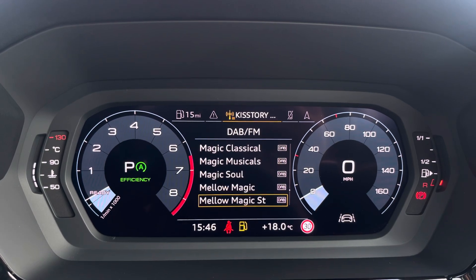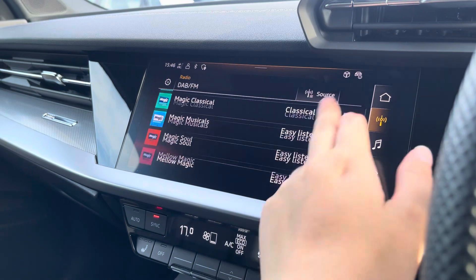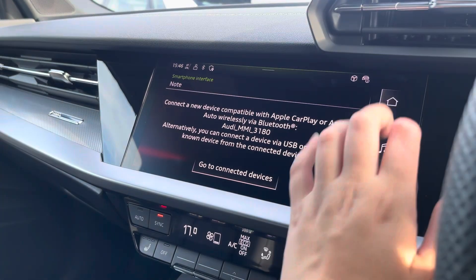You can also zoom in and out of the speedometer and rev counter. Over to the multimedia, we've got DAB and FM radio stations providing you with a larger variety, and you can also connect your smartphone via Bluetooth for the use of Apple CarPlay and Android Auto.